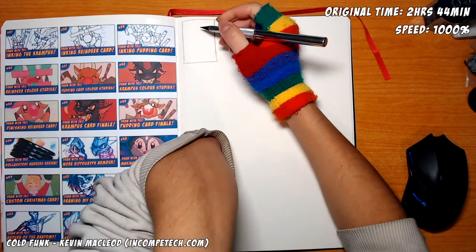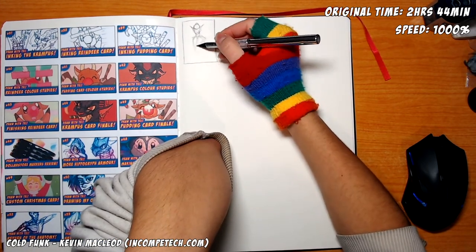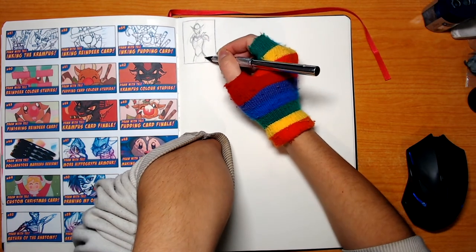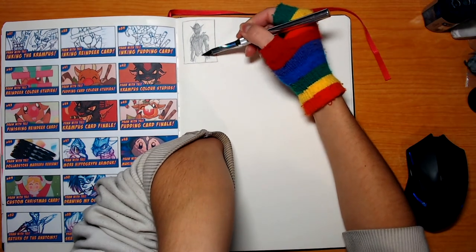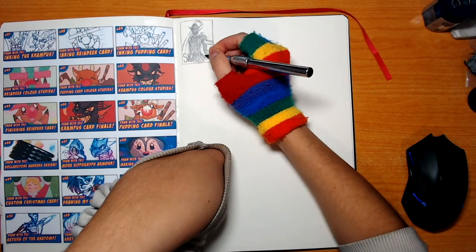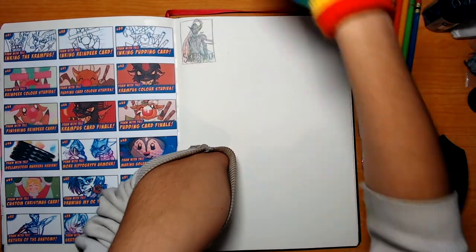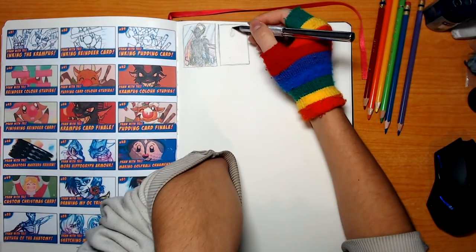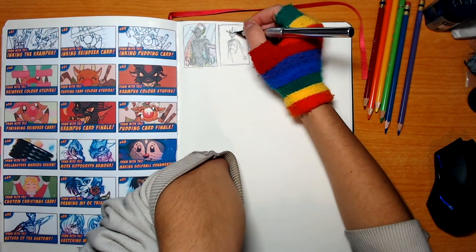Hey guys, welcome back to another episode of Draw with T. Today's episode is going to be special. For the entirety of the series so far, you've been watching me fill up Sketchbook 32. You've seen the cover — it's in the intro and the outro — and this is my only sketchbook that's ever been recorded, which makes it kind of special. But as with all sketchbooks, they've got limited numbers of pages, and Sketchbook 32 is about to be put on my shelf.